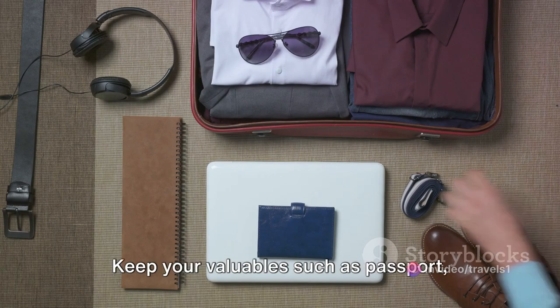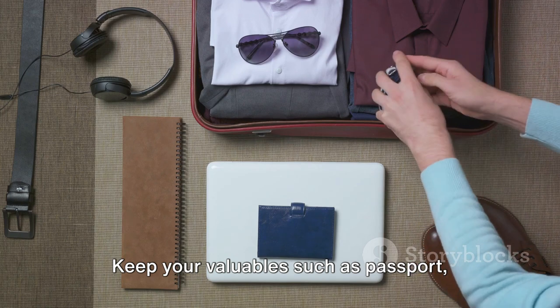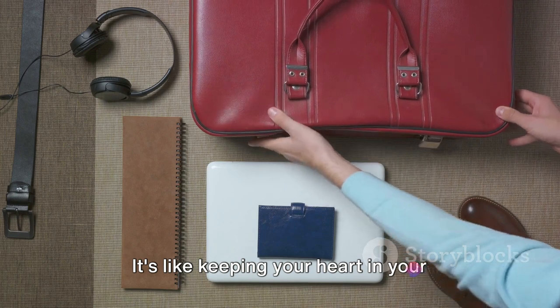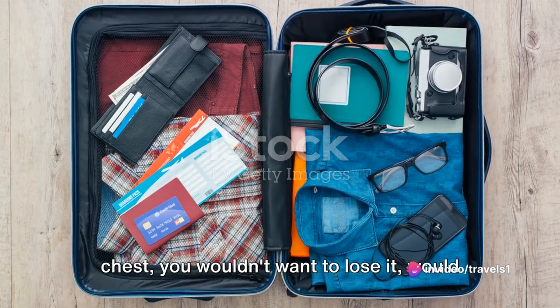And now for tip number 3: keep your valuables — such as your passport, wallet, and electronics — in your hand luggage for safekeeping. It's like keeping your heart in your chest; you wouldn't want to lose it, would you?